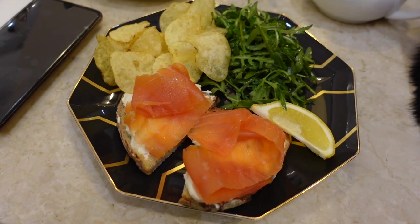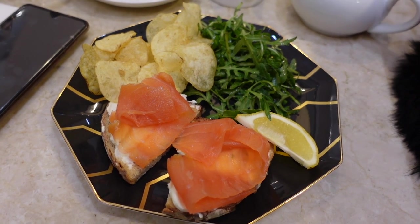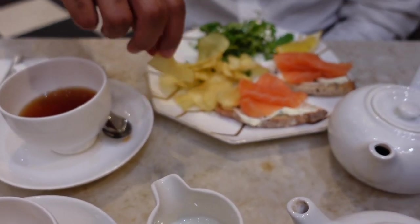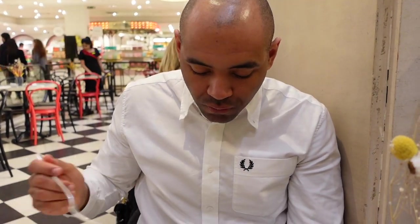We are in Dolly's in Selfridges and we both have salmon and cream cheese sandwiches, which is very nice, with some teas. Very good. Aaron's happy - getting some food before we go to Burberry.